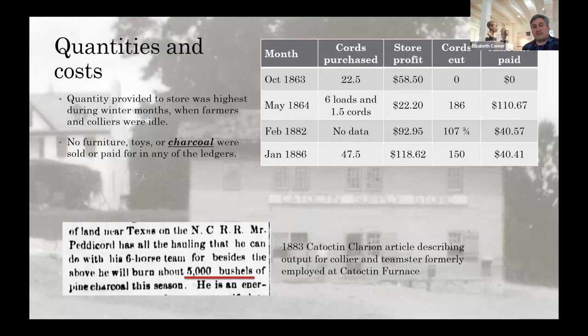Wood was sold back to the people who probably cut it at nearly double to triple the cost of procuring it. Cords of wood were likely used for buildings — not just firewood — for fence rails, repairs to private properties and worker houses. In many cases, rent is charged to individuals also buying firewood, so they were probably fixing their own houses with wood bought from the store.